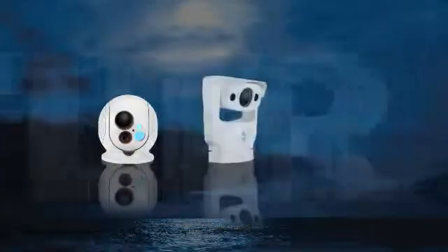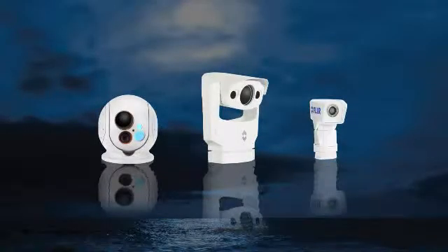pushing a barge down the Mississippi, responding to a vessel in distress, or navigating a crowded shipping channel, FLIR has a system to help you see at night and bring your vessel and crew home safely and efficiently.